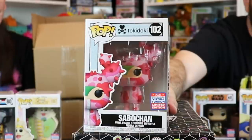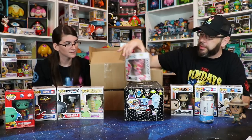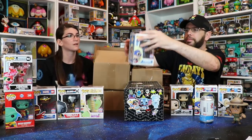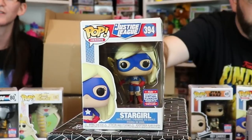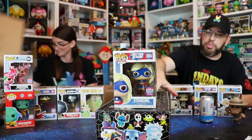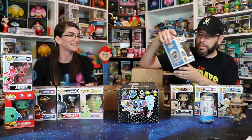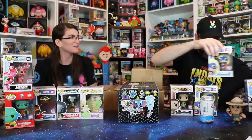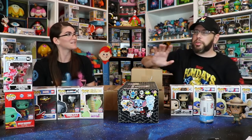This Tokidoki one is really cute — I love the zipped-up pajama look. Oh my gosh, we got another Stargirl! I don't think we ordered two Stargirls, so that's our extra pop. That's actually a good one to get a double of. And I'm 99% sure we didn't buy this next one, because I don't think you even can get more than one — I think you're limited to one of everything.